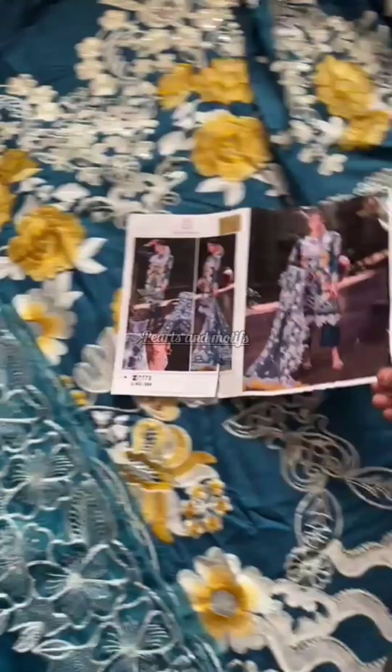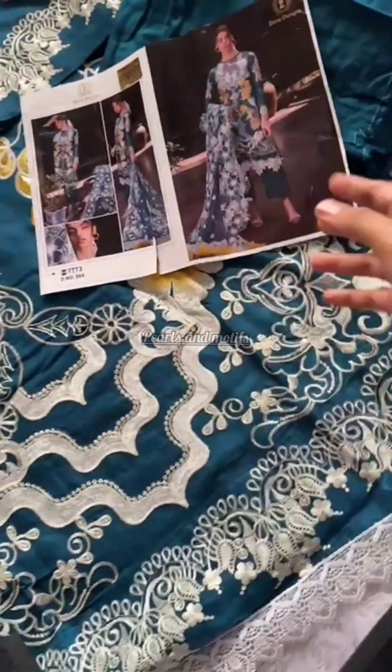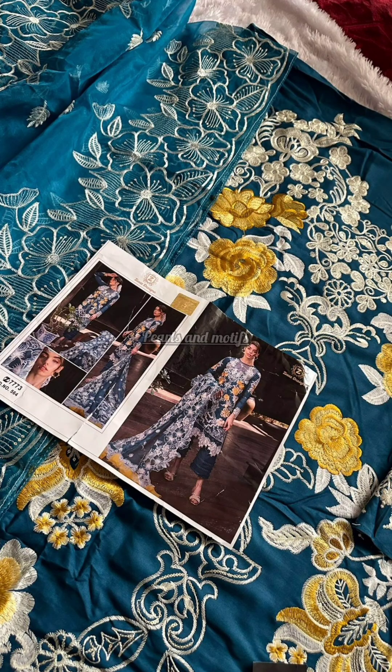This is a blue color dress — this is also fully embroidered. All the dresses are embroidered, and the details are stunning.